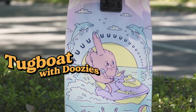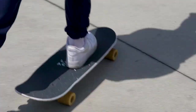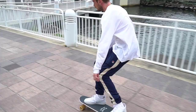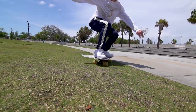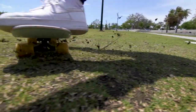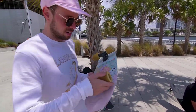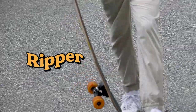Top three boards of the trip — number three on my list would have to be the tugboat with the doozies. That felt awesome, super poppy. It felt kind of like a little board but it's a big board. The doozies I think are the best feel for grass slides that we have — nice big contact pads on top, you don't dig in around the lip.